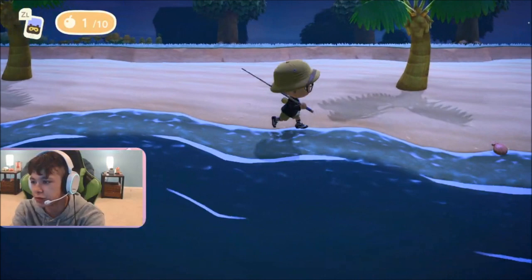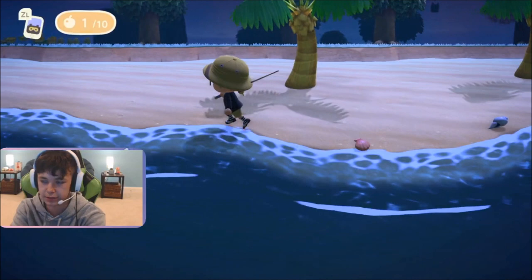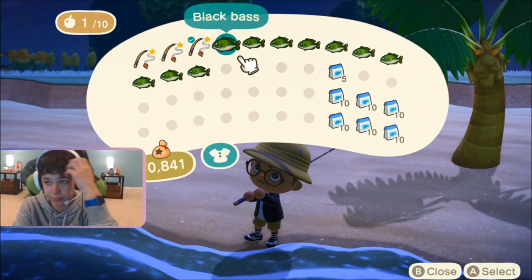You'll find it all the way down here in the sea. It is sort of rare, so you just got to keep fishing for it. I recommend using fish bait because it is still sort of rare. If you do not know how to make fish bait, check the description right now.